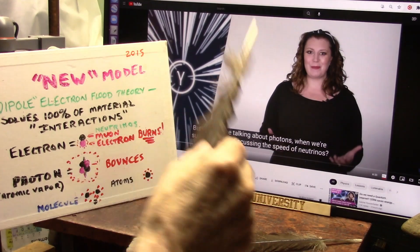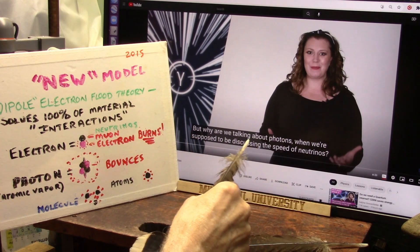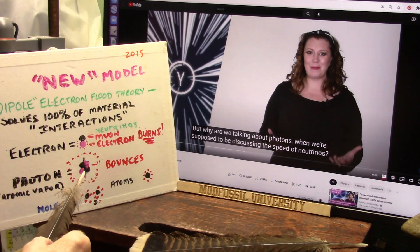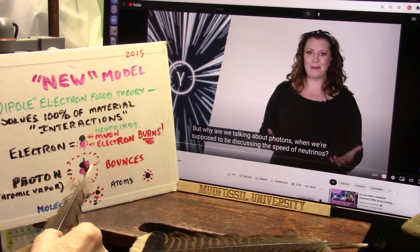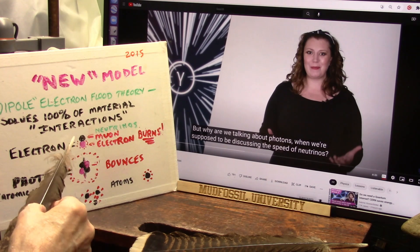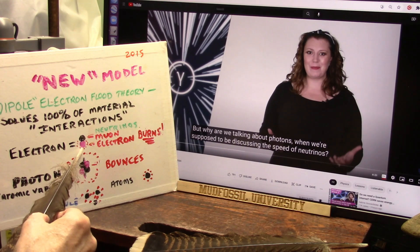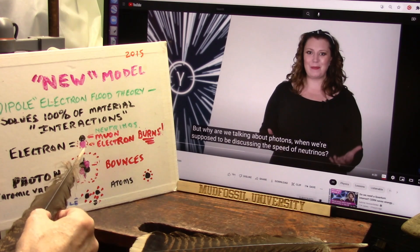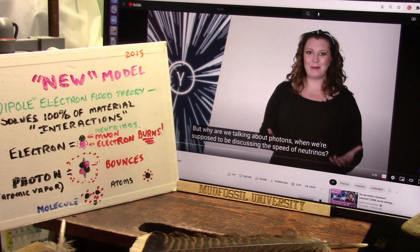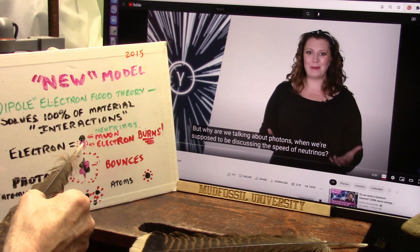I'm going to let Kirstie talk because she's into my area now. She says: why are we talking about photons when we're supposed to be discussing the speed of neutrinos? Photons — right there — are made of electrons: a glowy one and a black one. Nobody ever knew the black one was there. That's the muon neutrino. That's the electron neutrino. That's why we're talking about photons — because everything is made of these two particles. This is the new dipole electron flood theory.